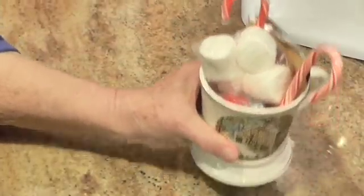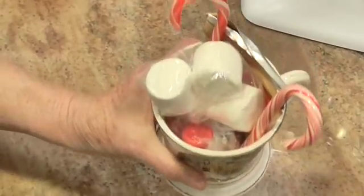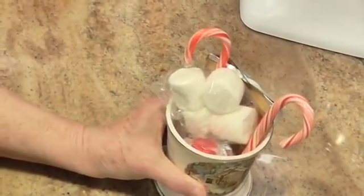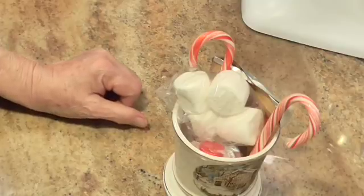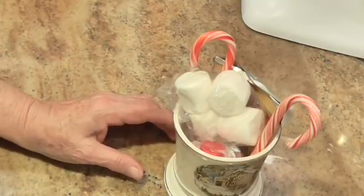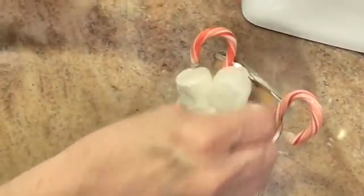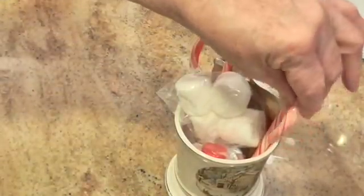Is that not a cute little gift? It's a cute, inexpensive gift that you can give to an office worker or a mailman. And you don't have to leave it like this — you can take some plastic wrap and cover it, draw it together at the top, put a little ribbon on it, and it's a beautiful little gift.